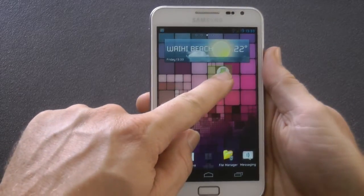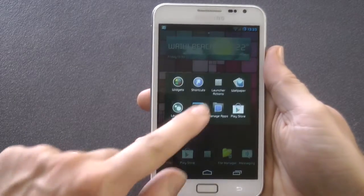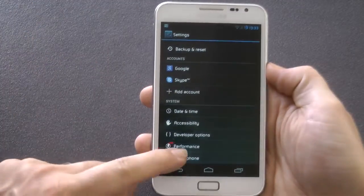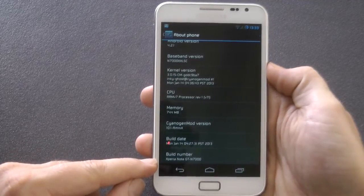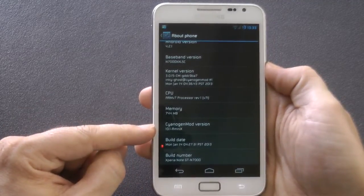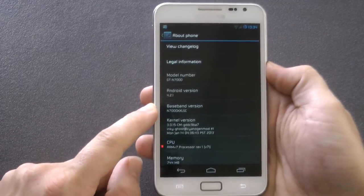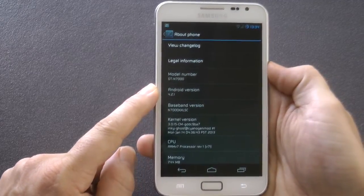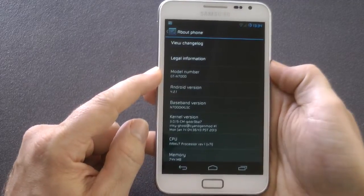So like I said, this is CyanogenMod and it is using an Xperia theme as well as all the Xperia apps that you'd find on a Sony device. The core is CyanogenMod 10.1 and Android 4.2.1. Do not forget that this is for the GT-N7000, the international version, so do not put this on if you're on AT&T.